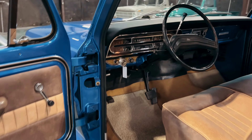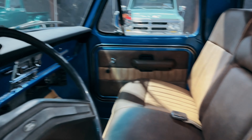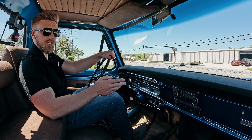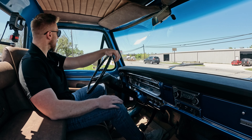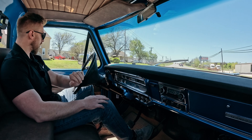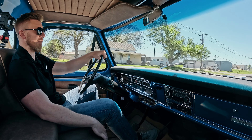It has a nice custom interior. It's a bench seat with the fold-down metal armrest. It's a custom two-tone brown with matching carpet, matching headliner, and door panels as well. They did a nice job on the custom interior. Usually I prefer just the stock style stuff, but whoever did this did a really nice job.